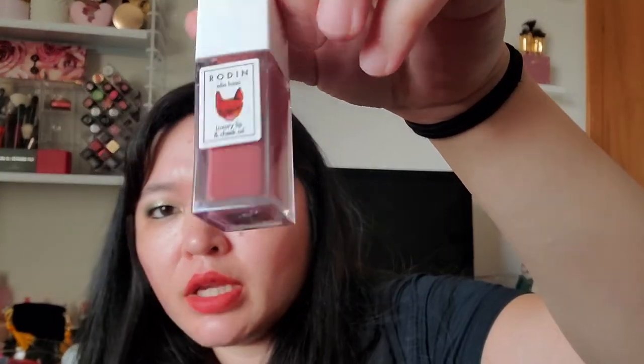This was also from my Neiman Marcus order. It's the Rodial Oleo Lusso Luxury Lip and Cheek Oil in Heavenly Hop. I had to get this because it has a little Frenchie on it — so cute! And it's a really pretty, very wearable color — kind of a mauve pink. Anything with a Frenchie, you have to have.